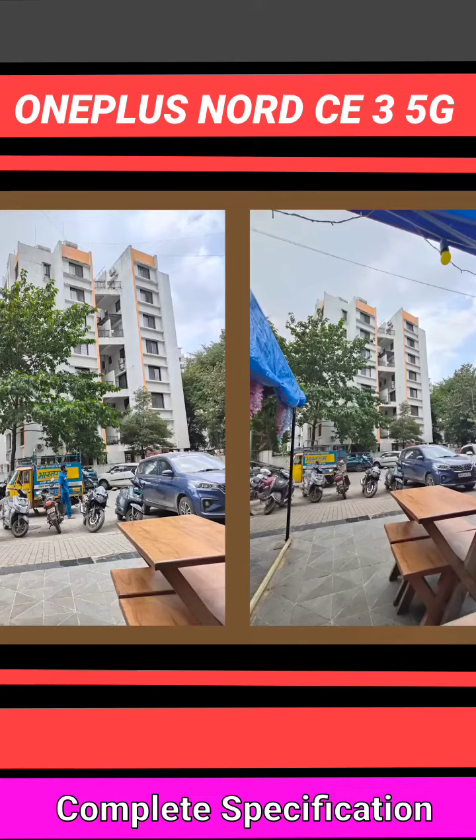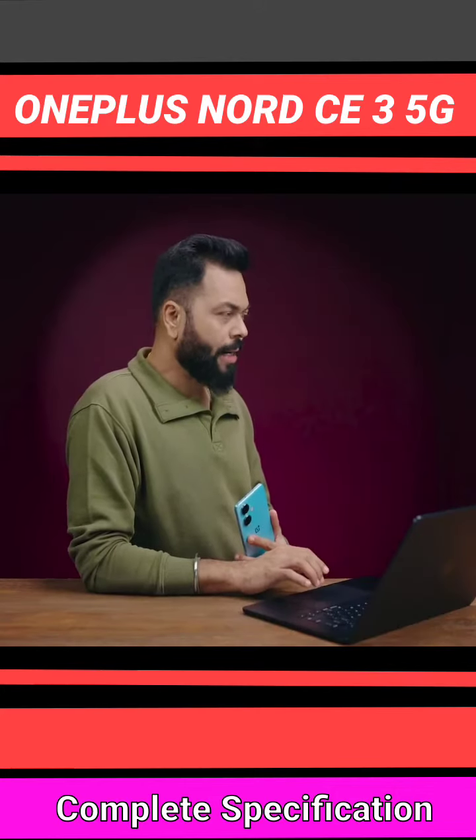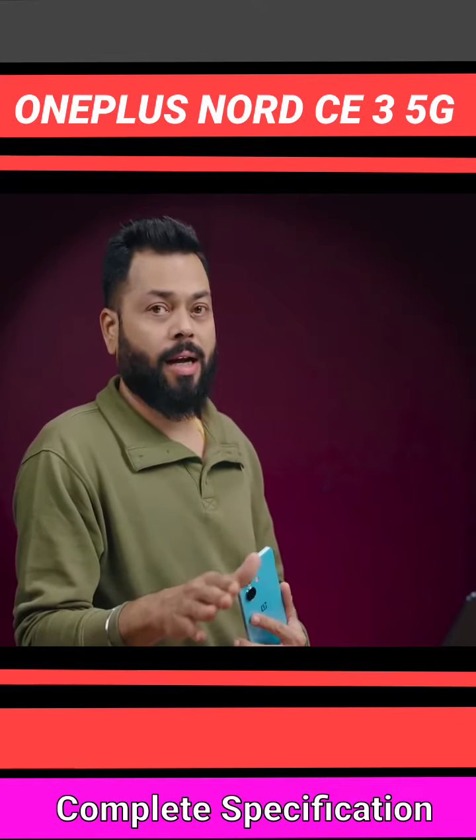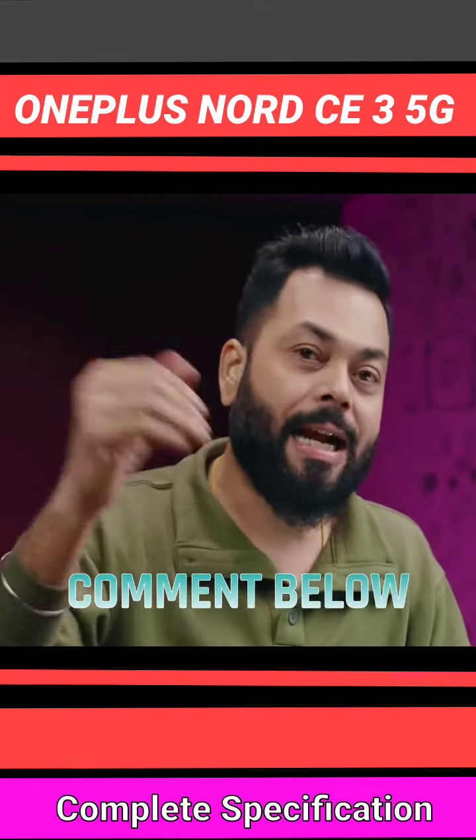I don't like that color inconsistency. And one more thing — in low light, since there's no OIS, the rear camera definitely struggles. If you want to add something or share your thoughts, please let us know in the comment section.